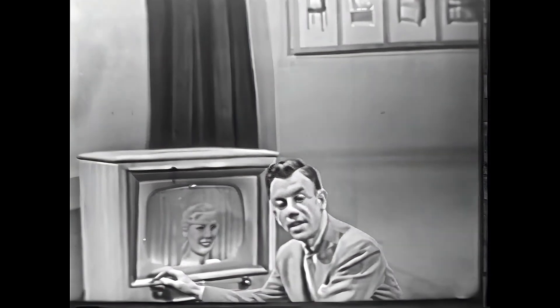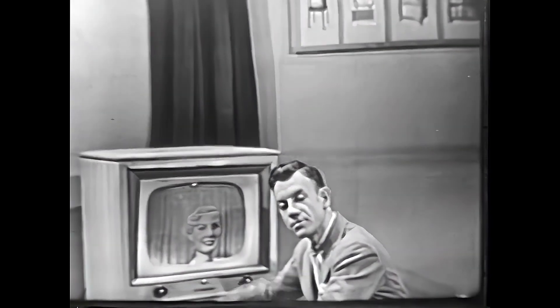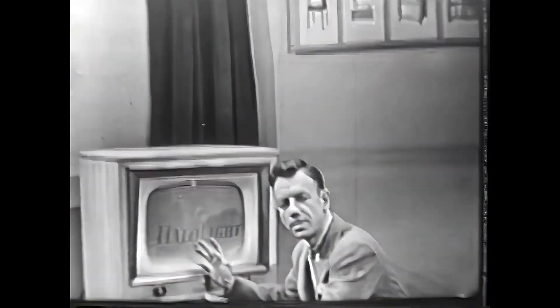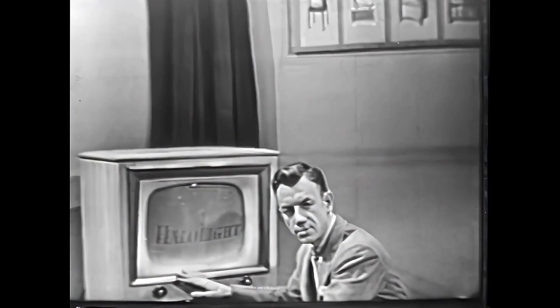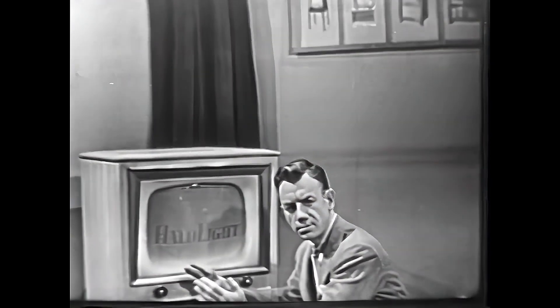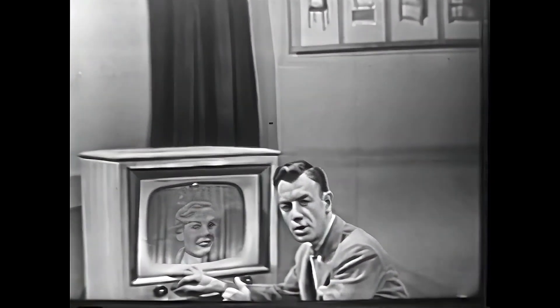If you'd like to give your eyes a real treat, take a look at Sylvania's newest television first — Halolight. Here's the greatest television development since the big-screen picture. Halolight is a soft frame of light around the screen to reduce that sharp contrast between the brilliant picture and the darker outside surroundings. And you'll notice that Halolight makes the picture look larger and more lifelike.